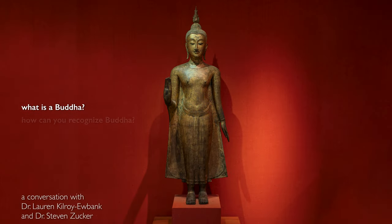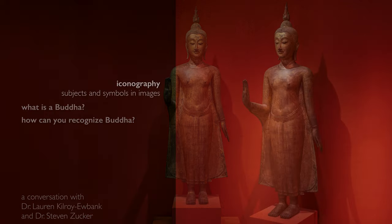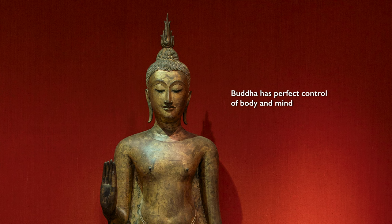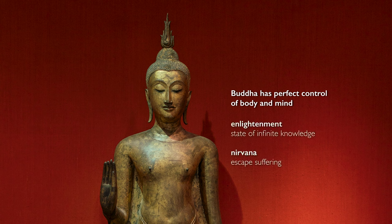What is a Buddha? When you walk into a museum, how can you recognize sculptures that represent Buddha? We thought we would identify some key iconographic attributes that help us identify the Buddha quickly. A Buddha is a being who has perfect control over their body and over their mind, and who was able to achieve enlightenment and ultimately nirvana.